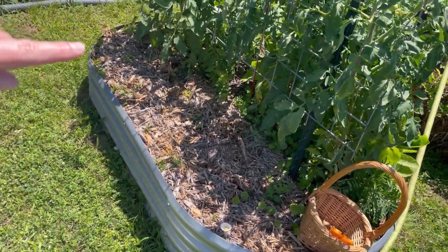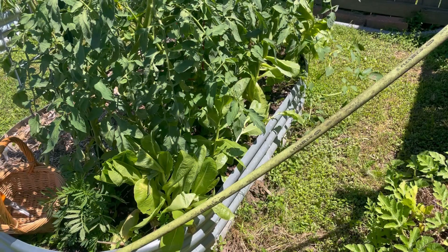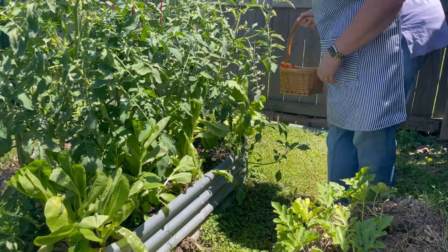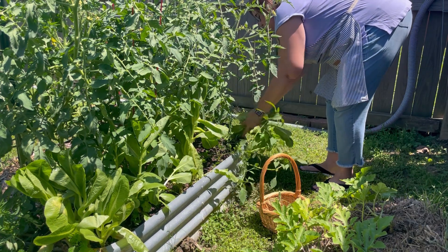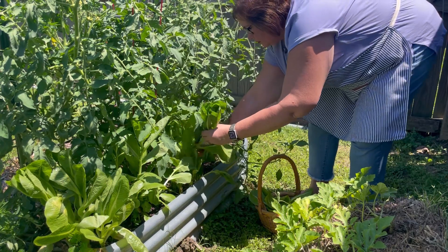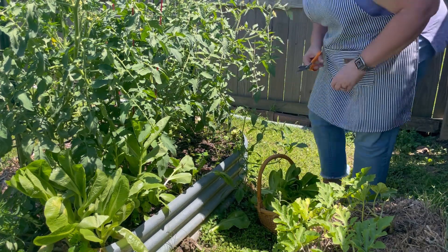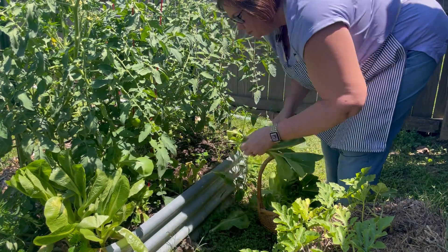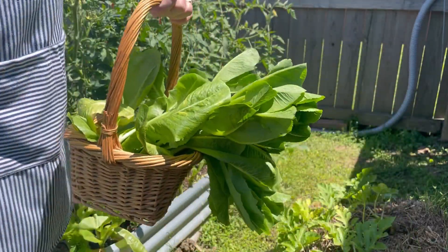Half this bed was onions — already harvested those — and more tomatoes here. I have my basket because I think I need to get this lettuce out; it's about ready to bolt. We're going to get some of this lettuce to go with our dinner tonight. We've got a good amount of lettuce here for a salad.